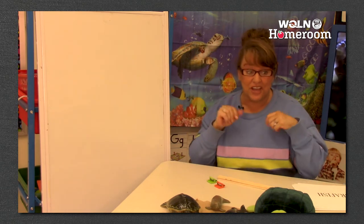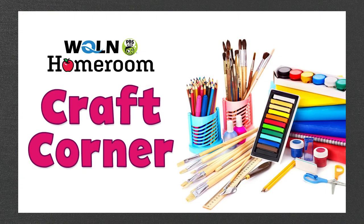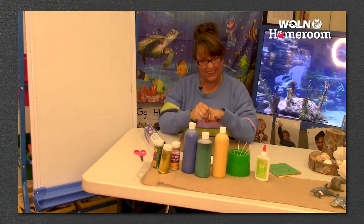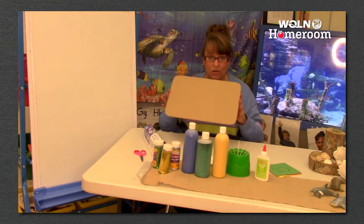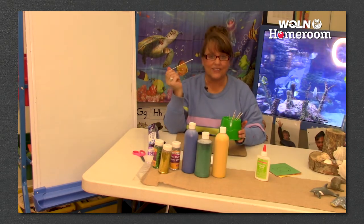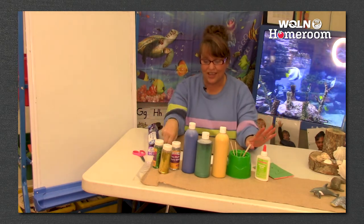I'm going to go get all the stuff ready for us to make an awesome ocean art project. I got all my stuff ready - we are going to make our very own ocean! You're going to need a piece of cardboard, some foil, some paint, some glitter if you have it, these cool crafting Q-tips that we're going to paint with, a few pieces of colored paper, some glue, scissors, and a marker.